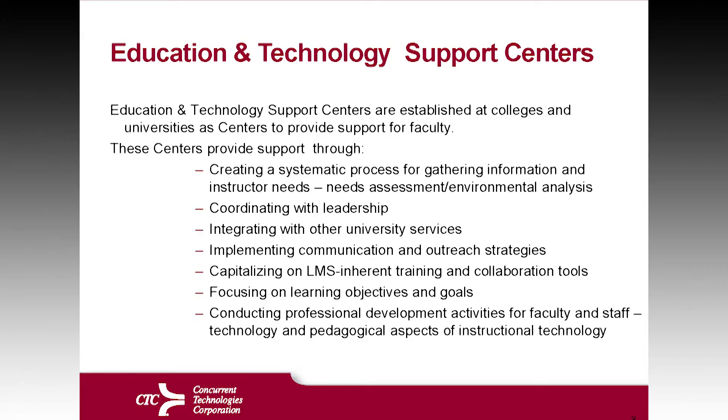Today's presentation is the Education and Technology Support Centers. My name is Dena Kurzweil and I'm an advisor technologist at Concurrent Technologies Corporation. I'm going to talk to you today about the Education and Technology Support Centers, one of the services that CTC offers.